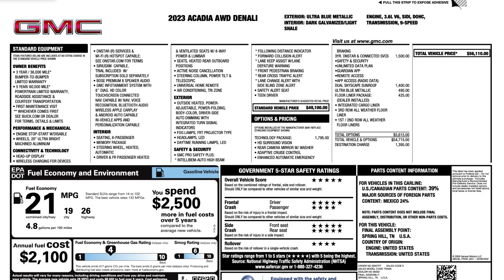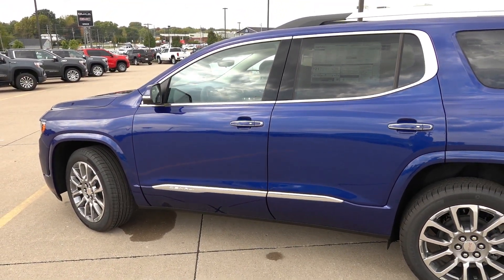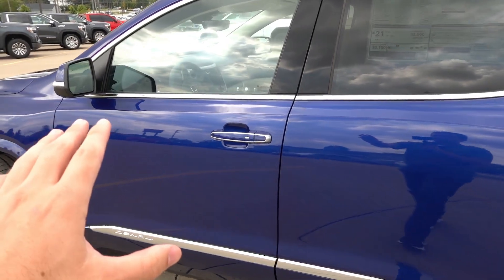Looking at the window sticker, this vehicle has the technology package for $1,795, which includes quite a bit of equipment I'd probably opt for. It has the three-year OnStar and connected services package at $1,500, which includes unlimited data for the 4G LTE built-in Wi-Fi. The dual sky safe sunroof is $1,400, Ultra Blue Metallic is $495, and the floor liner package is $425, bringing the overall MSRP to $56,110 including destination and all-wheel drive. The 3.6-liter V6 is optional at about $500 over the 2-liter turbocharged engine, and this one does have the V6.